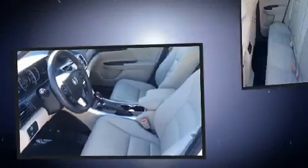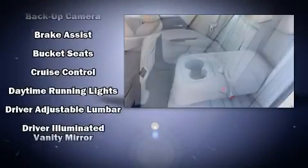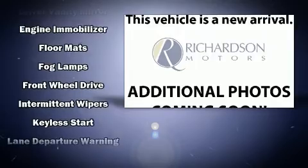Honda ensures the safety and security of its passengers with equipment such as dual front impact airbags, front and side impact airbags, a panic alarm, and four-wheel disc brakes with ABS.